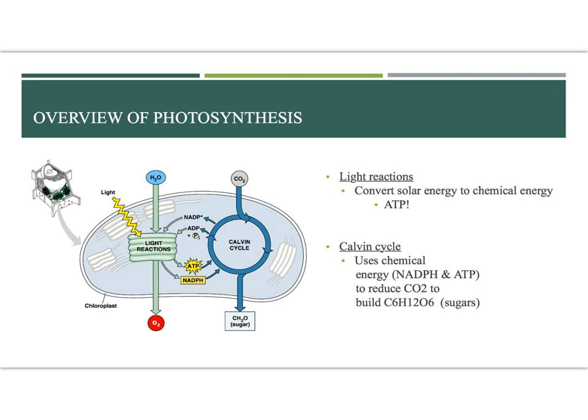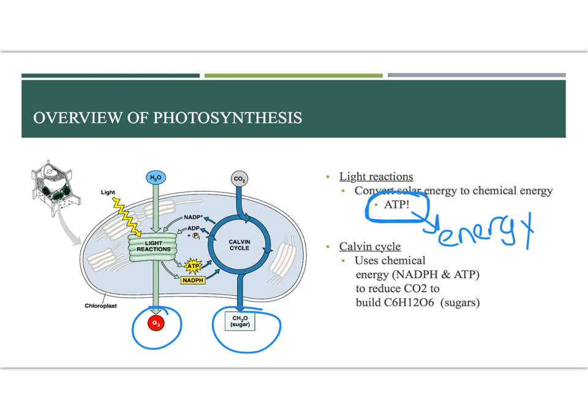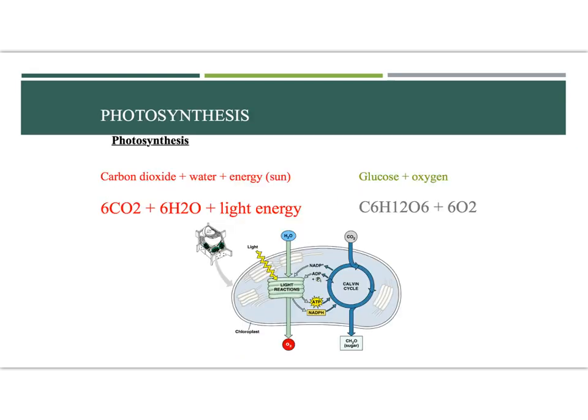Photosynthesis also makes ATP, which is just another form of energy that we can use. Don't get too hung up on ATP - we'll talk about it when we cover cellular respiration. The light reaction makes oxygen. The Calvin cycle, or dark reaction, makes the sugar. That's all I need you to know right now. We will talk about NADPH and ATP and all this chemistry stuff later. For right now we're talking in very general terms, and we're also talking about transpiration, so I want to keep this as simple as possible.